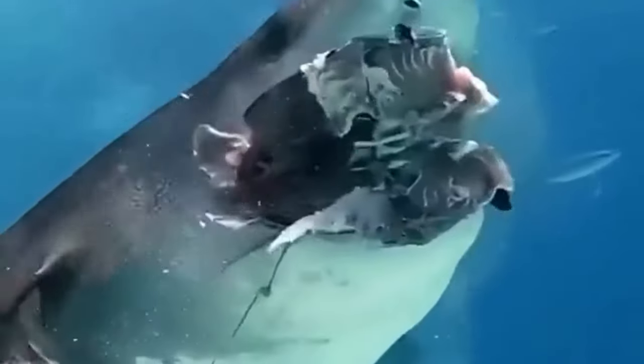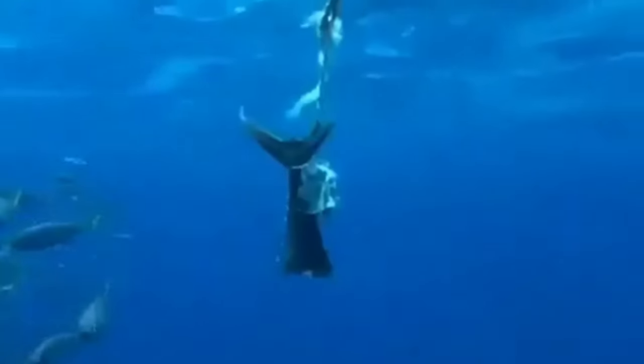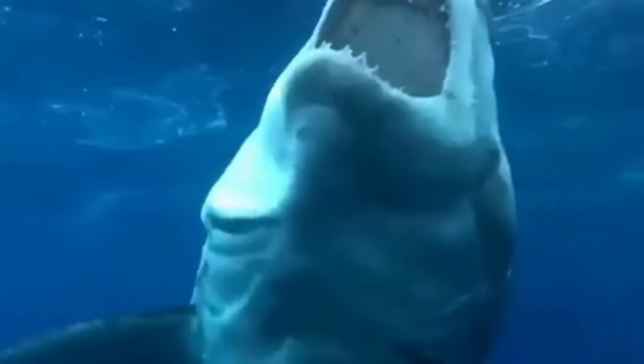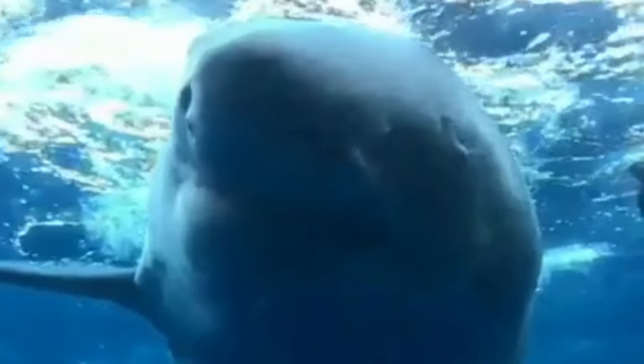Great white sharks are one of the most iconic and feared species in the ocean. They have a number of interesting life and character traits, and it's important to know what to do if you encounter one in the wild. Great white sharks are apex predators, which means they sit at the top of the ocean's food chain. They can grow up to 20 feet long and weigh over 5,000 pounds, with a powerful jaw and rows of razor-sharp teeth.